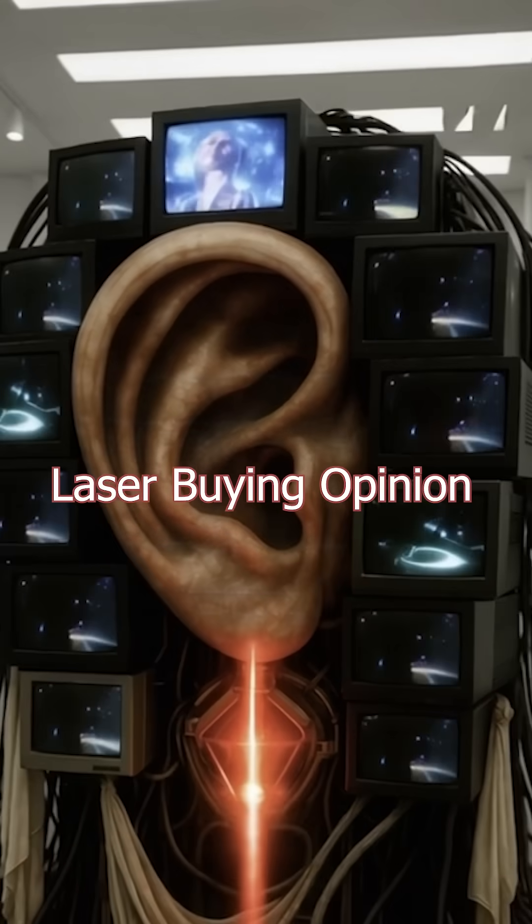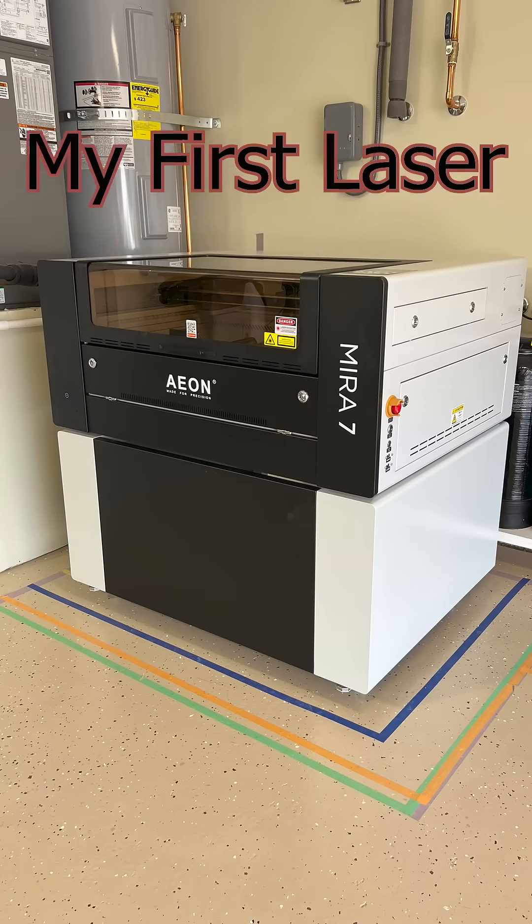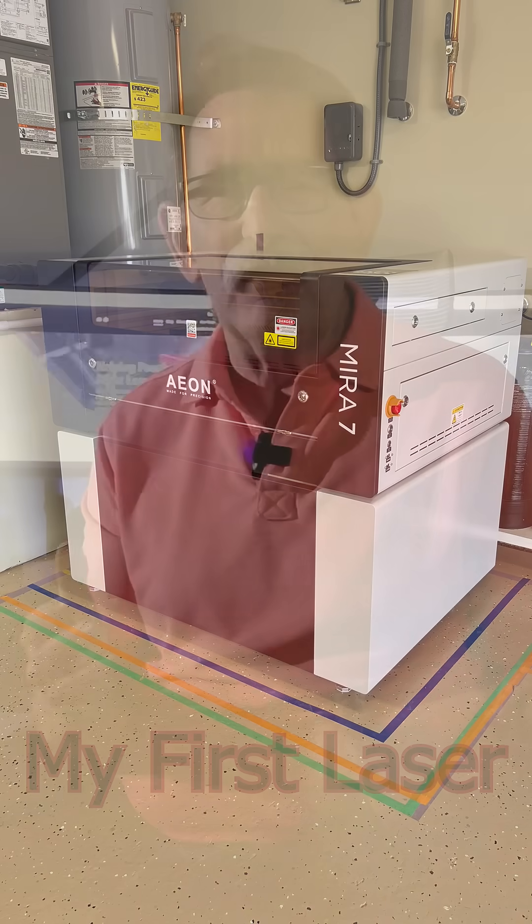Hello everybody, George Kenner from laserfreedom.us. I get a lot of correspondence and even telephone calls from people that are considering buying their first laser. Generally it is a CO2 laser and they're looking in what I consider two different classes.